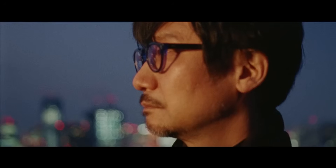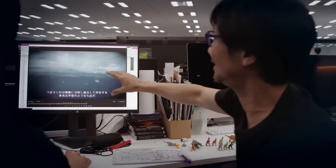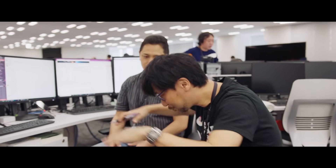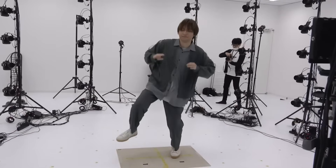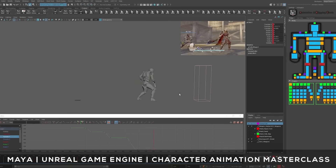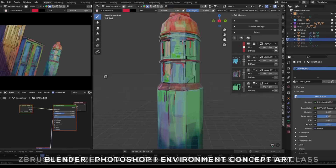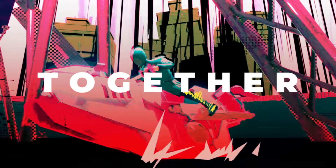Is it your dream to someday work for Kojima Productions? Like most AAA game studios, they'll want Maya experience or something equivalent if you are an animator. Several of our instructors actually work for Kojima, and you can learn from them in our courses covering everything from animation and rigging to environment and game design and character creation. We'll have some links in the description if you're interested in taking your art in a new direction with us.